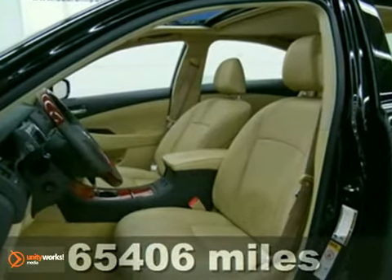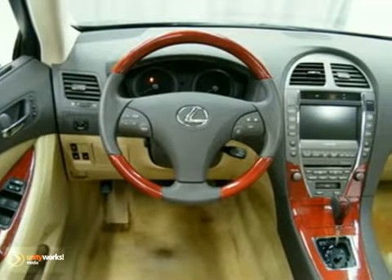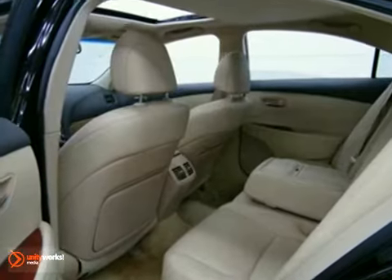It offers a navigation system, heated leather seats with driver memory, and a CD changer. And with wood grain trim and a power moonroof, it won't be here for long. Take it for a test drive today.